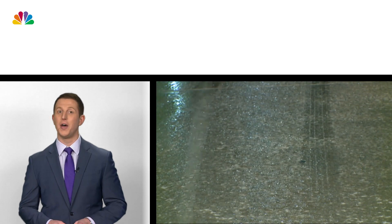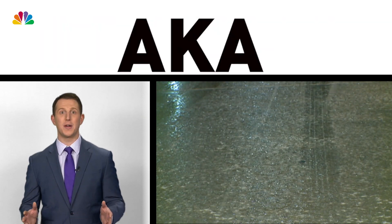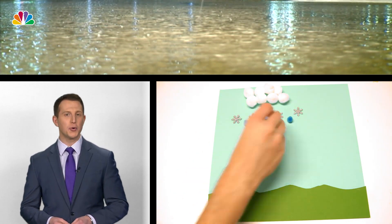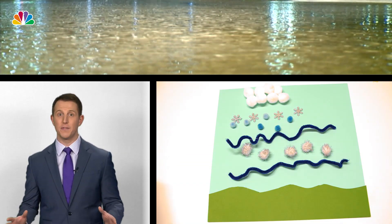And here's one you probably haven't heard of: graupel. It is also known as soft hail and looks a lot like Dippin' Dots. Graupel forms when super-cooled water droplets freeze onto snowflakes as they fall. Whenever winter weather threatens, watch your step and drive carefully.